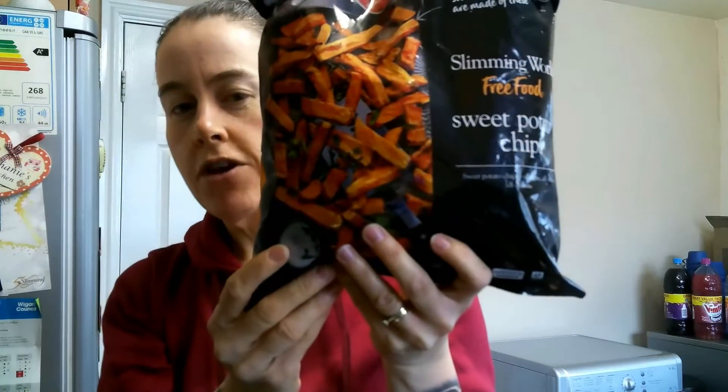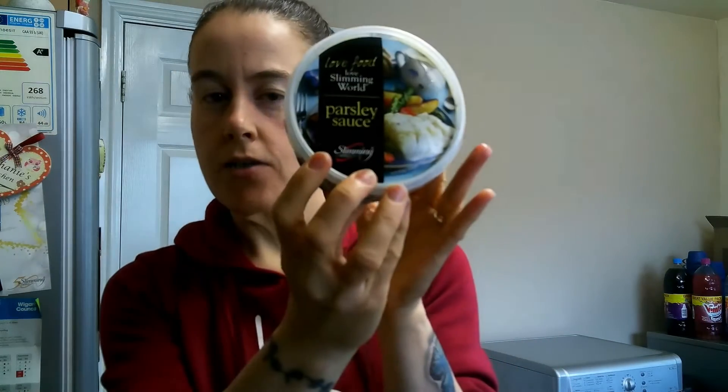I've got some Slimming World sweet potato chips — these are free on the plan. Four beef quarter pounders, Slimming World, syn free. And I've got a Slimming World parsley sauce.